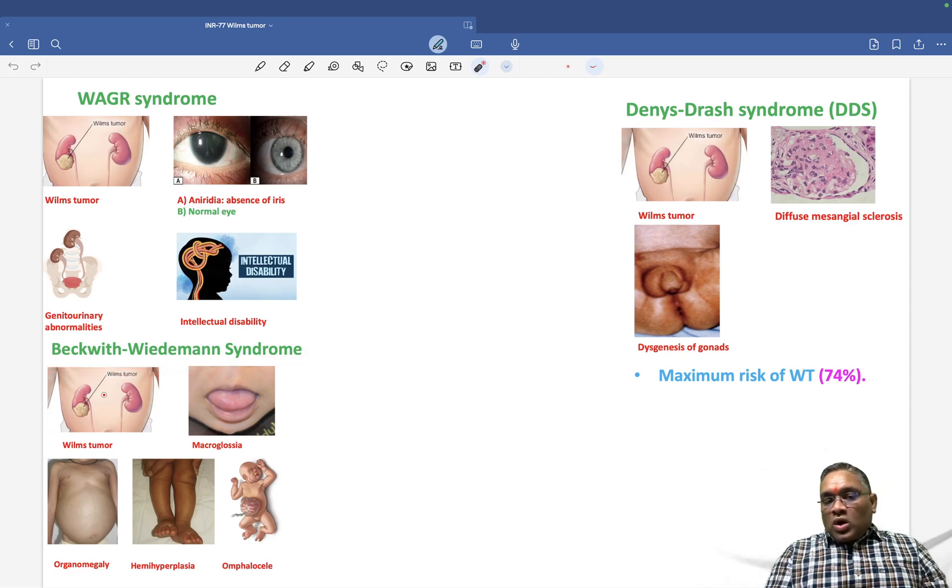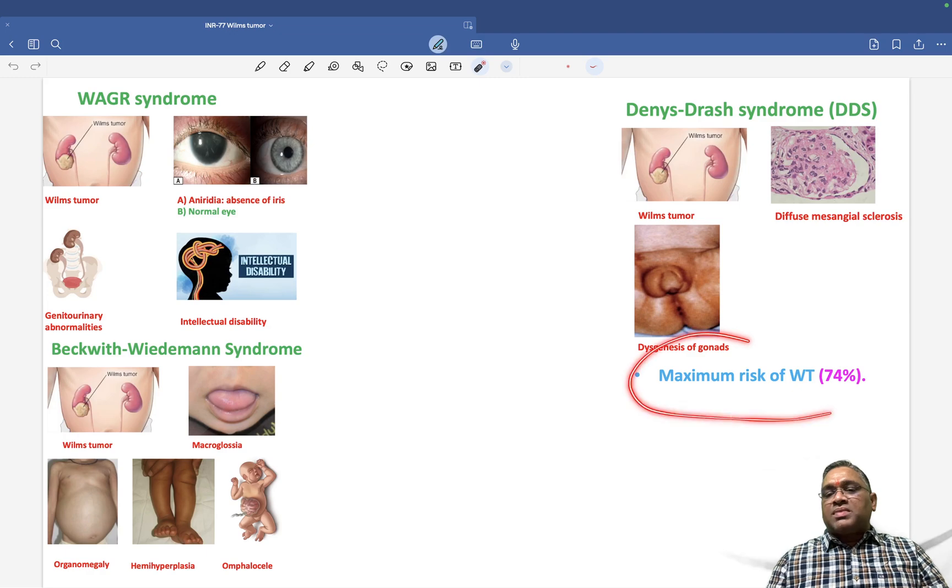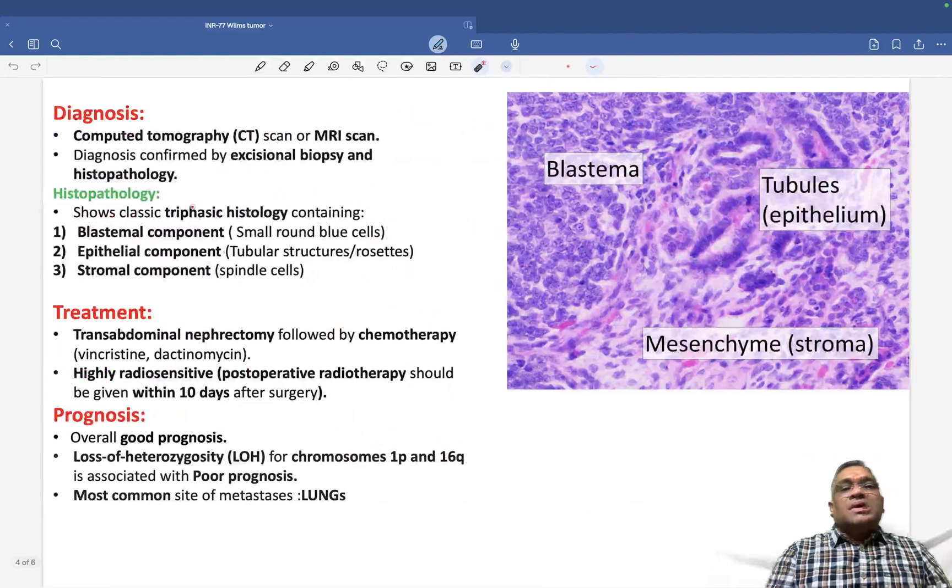Denys-Drash syndrome also includes dysgenesis of the gonad or male pseudohermaphroditism. Beckwith-Wiedemann syndrome includes Wilms tumor, macroglossia (larger tongue), organomegaly, hemihyperplasia of organs, and children may also have omphalocele. Among the three syndromes — WAGR, Denys-Drash, and Beckwith-Wiedemann — Denys-Drash has the maximum risk for Wilms tumor.